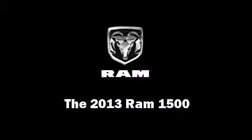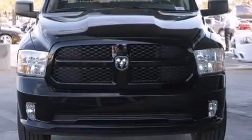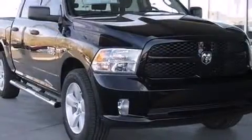Top features include remote keyless entry, delay off headlights, a tachometer, variably intermittent wipers, a rear step bumper, a trailer hitch, a bed liner, and air conditioning.